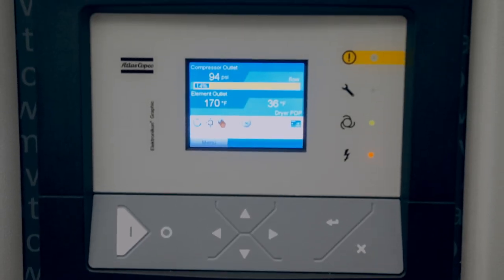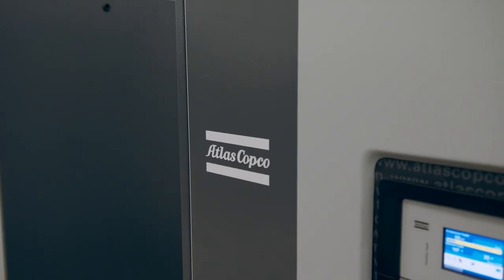Just as our engine development has advanced, so has Atlas Copco's compressors. The compressors have advanced at a level that keeps pace with our engines and delivers clean, consistent, dry air. Atlas Copco is excited about our partnership with Roush Yates Manufacturing Solutions. We both consider ourselves world class, but we're always striving to do even better.